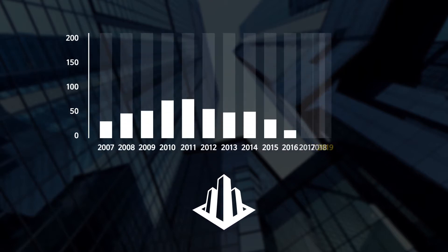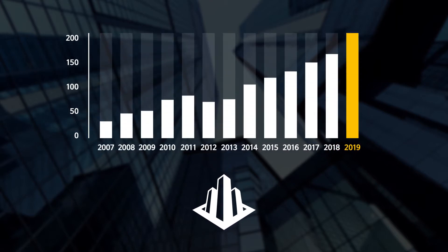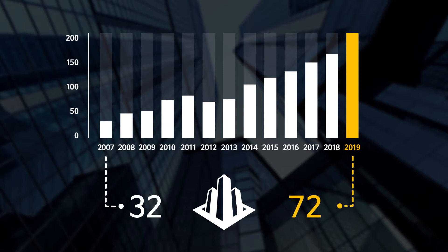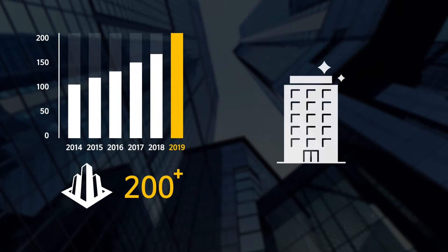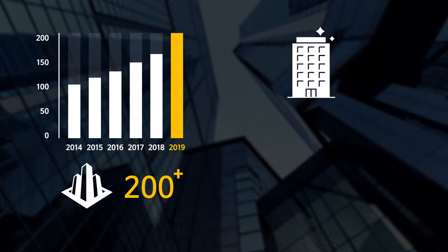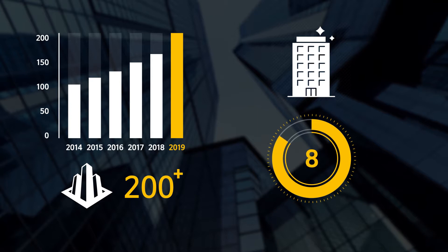The number of global megastructures is increasing rapidly. It grew from 32 in 2007 to more than 200 in 2019, which is six times in a decade. As a result, the demand for megastructure facade cleaning is increasing more than ever, building up to a 10 billion dollar market.